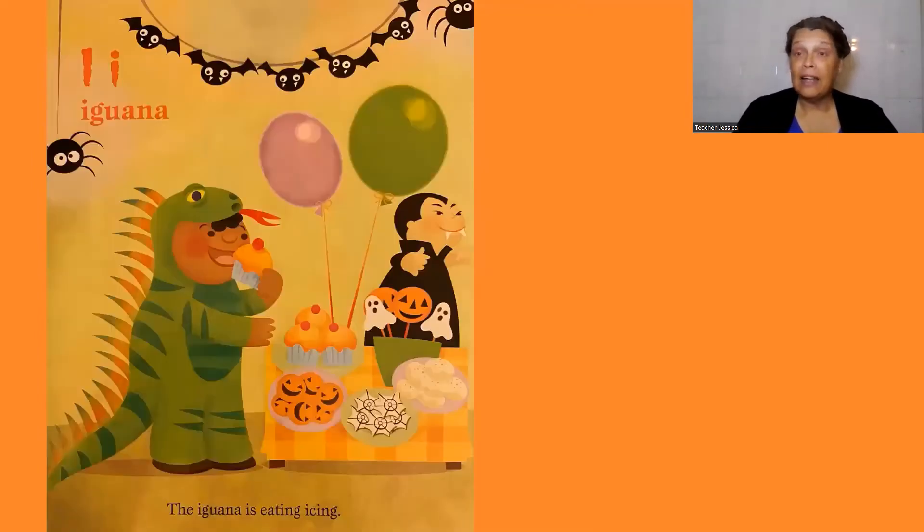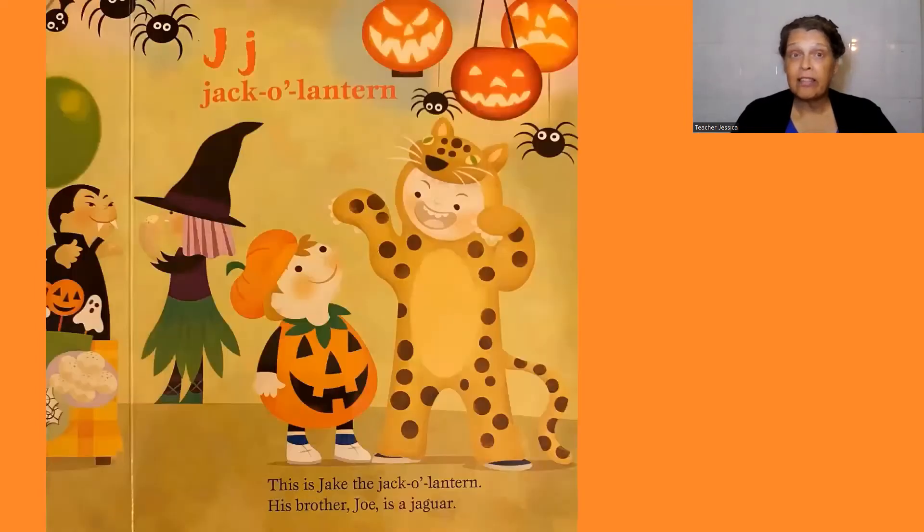I, iguana. The iguana is eating icing. J, jack-o'-lantern. This is Jake the jack-o'-lantern.